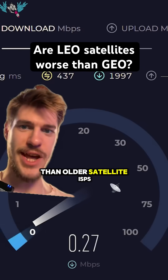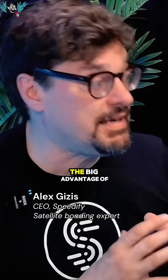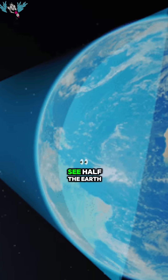Starlink is so much faster than older satellite ISPs like HughesNet, but there are trade-offs to using low-Earth orbit. The big advantage of geosynchronous satellites is you only need three satellites to cover the whole Earth. Because the Earth is a sphere, you put the satellite way out there and it can almost see half the Earth.